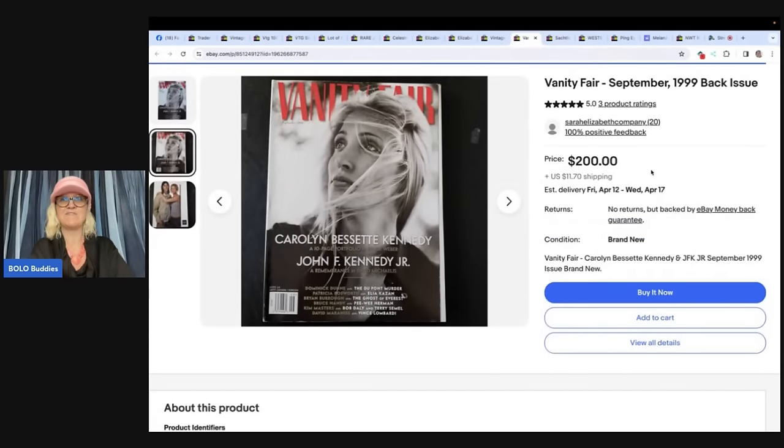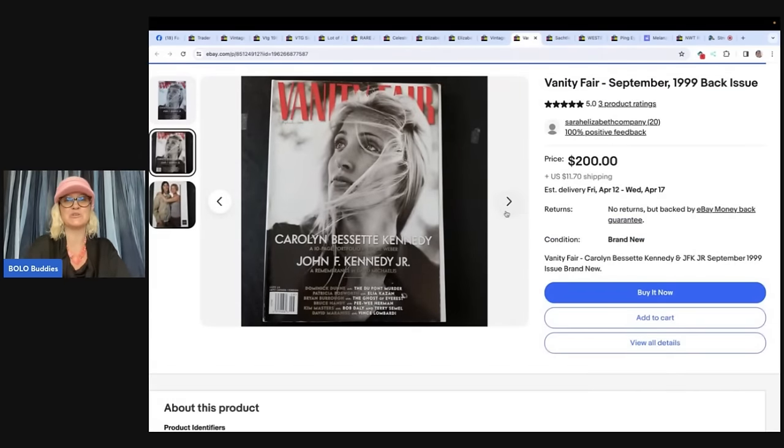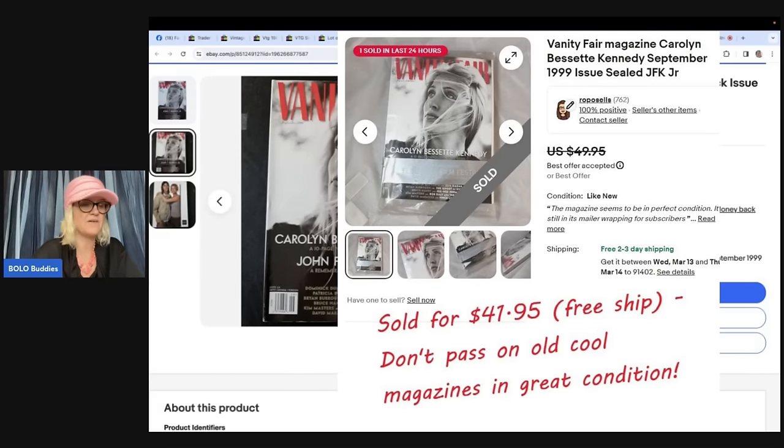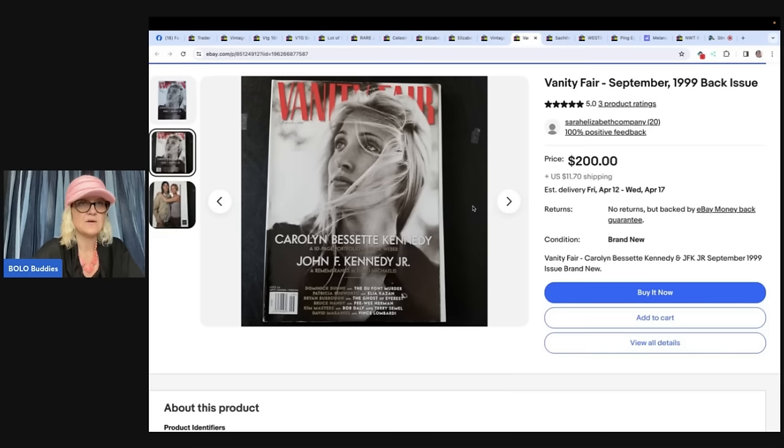The next item is a Vanity Fair September 1999 back issue. Way back in 1999 she had a subscription for $12 a year. She saved this magazine all this time and it just sold for $41.95 with free shipping. Old magazines can sell if they're in great condition — she never took it out of the plastic wrapping — and if they feature an interesting or popular subject. Another listing of the same issue has it priced at $200, though it hasn't sold yet. Just something to keep in mind: old magazines.